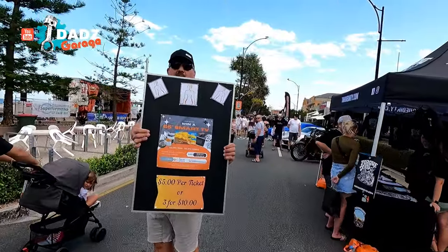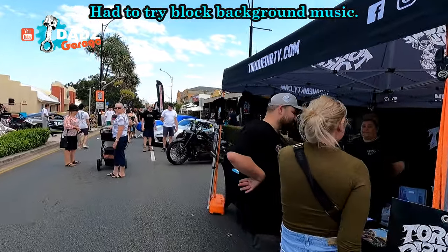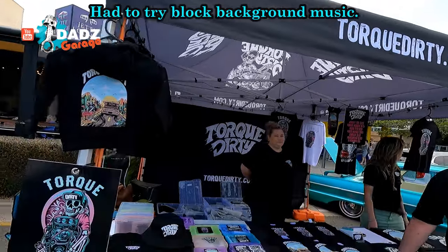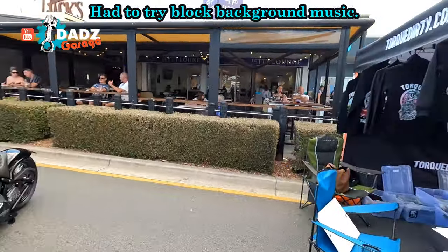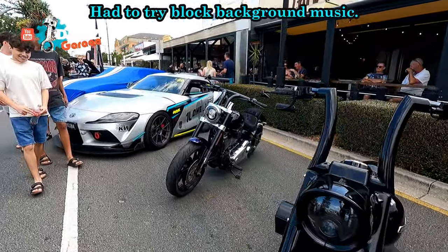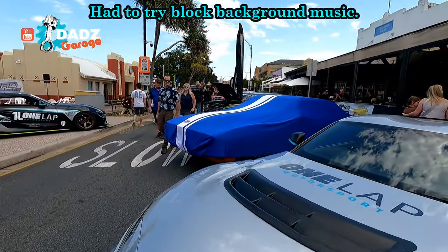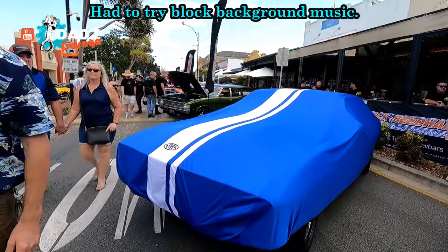Here's a guy with a sign - there you go. That's what I'm looking for today. Talk Dirty - that's a good name, isn't it? Very cool. And we got some music in the background, I'm going to have to cut out something. Oh, we got an unveil happening here - I think this one's Vince's car, actually.